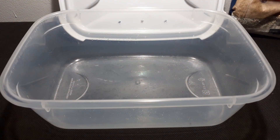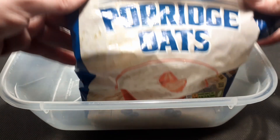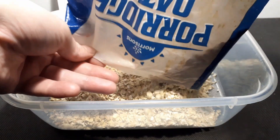Breeding mealworms can be as simple as a plastic tub of oats, or as complicated as numerous trays for separate life stages. If you just want a steady supply of treats for your mantis, lizard, frog, or fish, then a simple method is probably your best option.